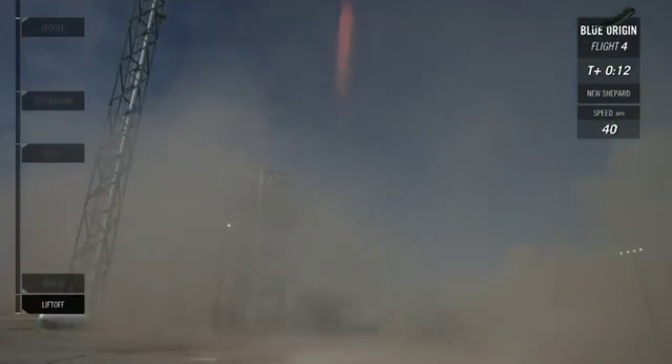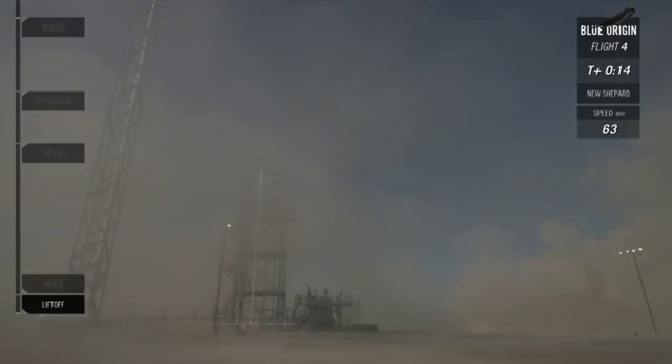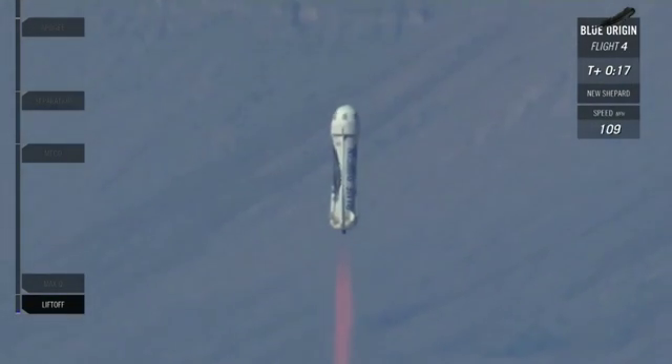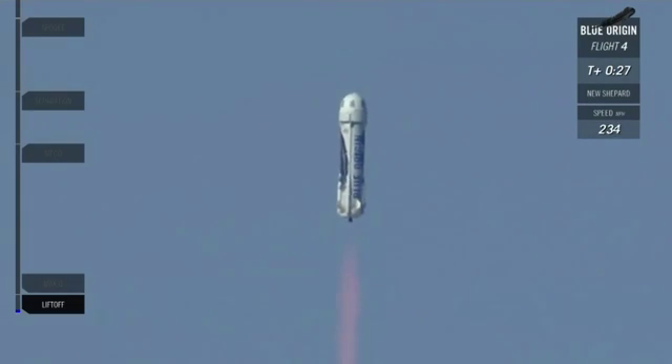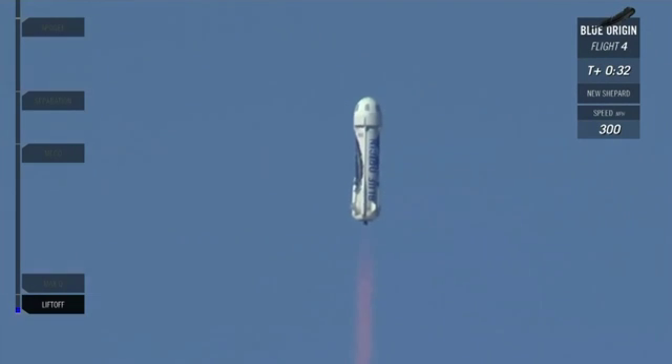NS-4 has cleared the tower. That was a beautiful launch of our New Shepard rocket here from West Texas. You're watching live.